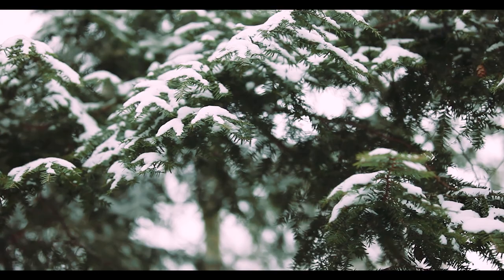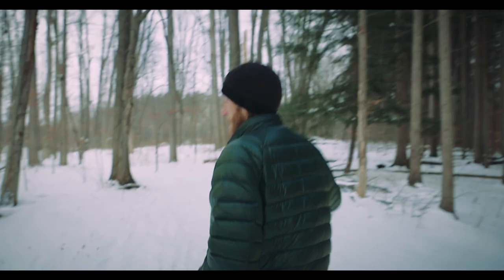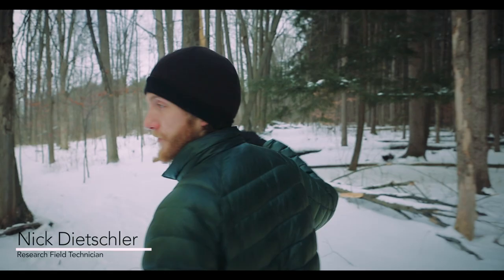Very often you can find hemlocks in the understory like this. They can stay suppressed in the understory for years until they get enough light to grow into the canopy.